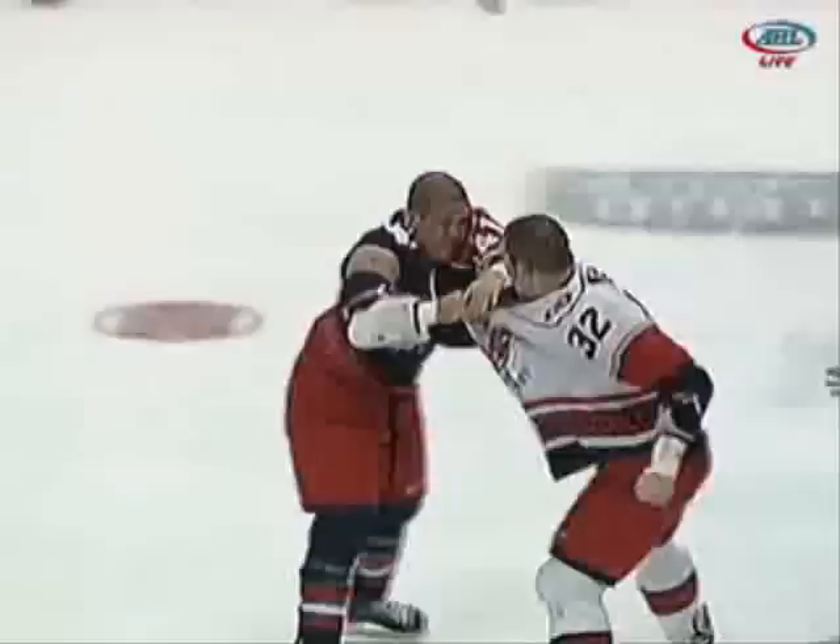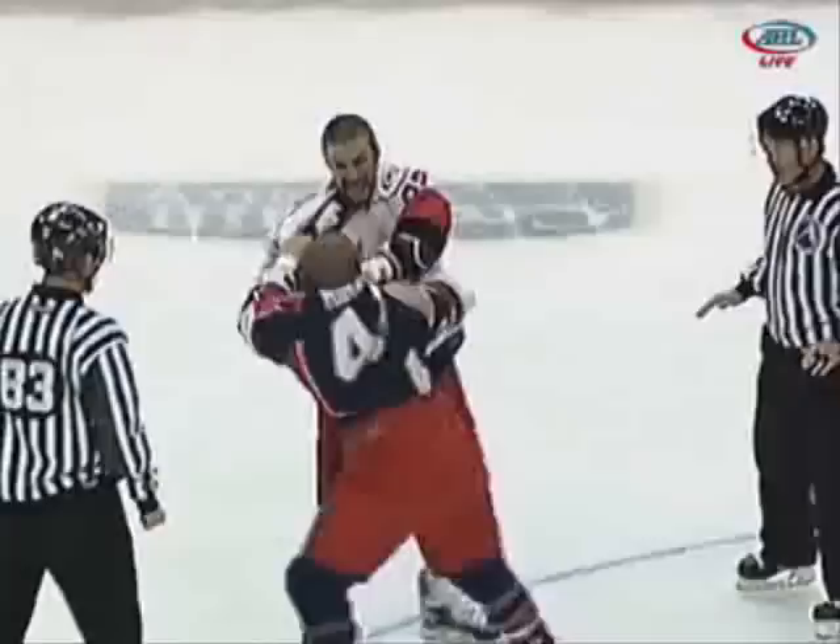Marasty keeping his feet. Gillies using his height advantage to get the reach, with Marasty having to stretch a little bit with that right hand. Good left hand there by Gillies.